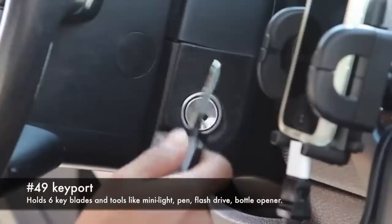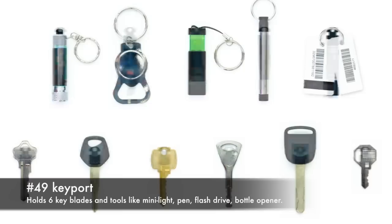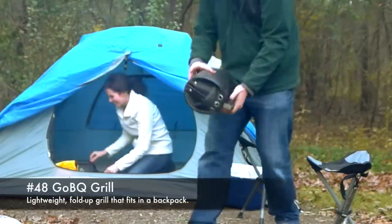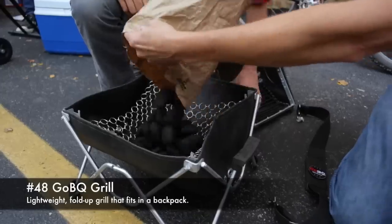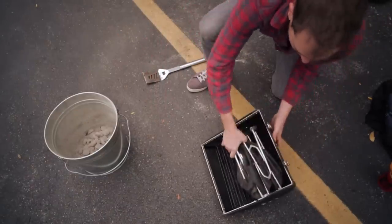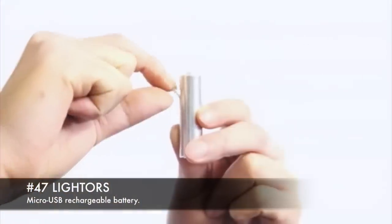49. Key Port, holds six key blades and tools like mini light, pen, flash drive, and bottle opener. 48. GobiQ Grill, lightweight fold-up grill that fits into a backpack. 47. Lightors, micro USB rechargeable battery.